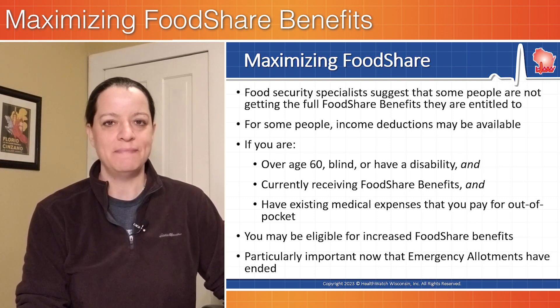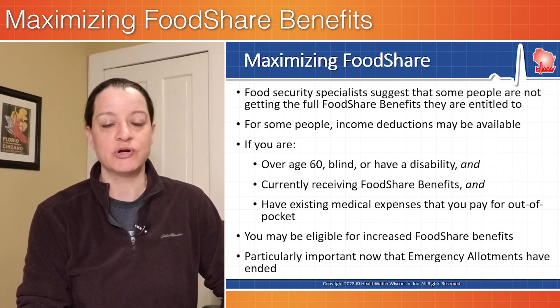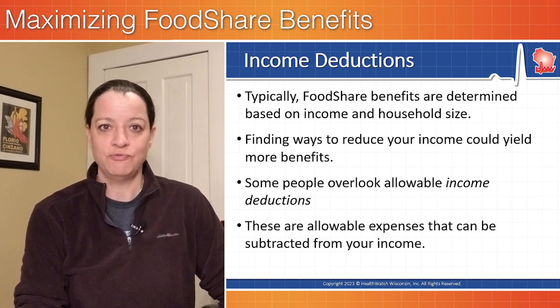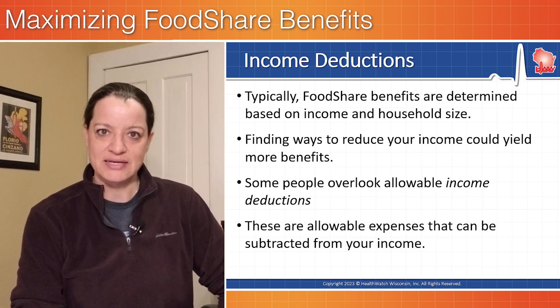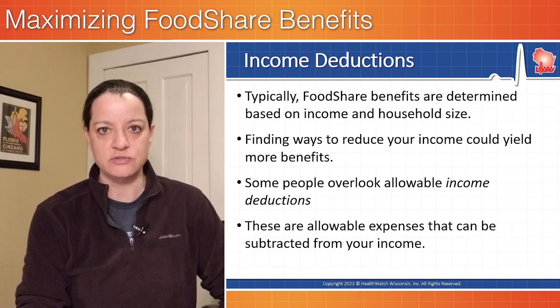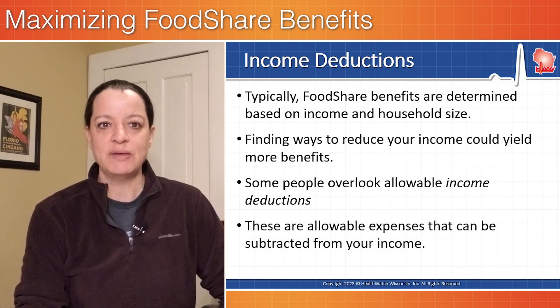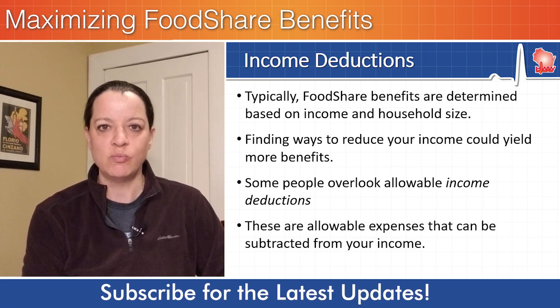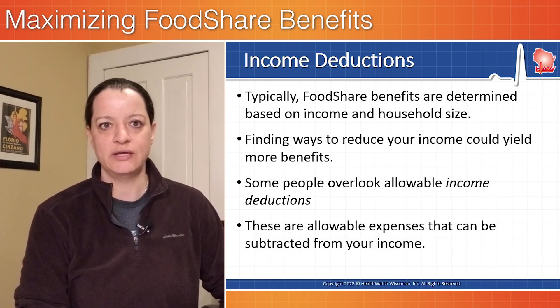Maximizing food share benefits can be of particular importance now that emergency allotments in food share have ended. Typically, food share benefits are determined based on somebody's income and household size, so finding ways to reduce available income could yield more benefits. Some people overlook allowable income deductions as a way to reduce your income — these are allowable expenses that can be subtracted from your income.